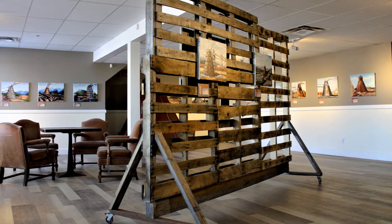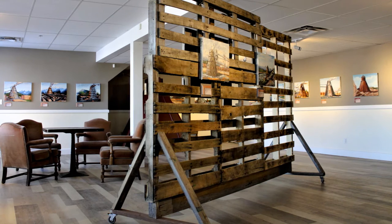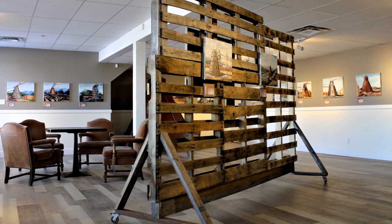Hello everyone, I'm Deidre, the curator at the Central BC Railway and Forrester Museum, and for this week's installment of our online exhibit, Beehive Burners Behind Us, we are looking at Lou Englehart's paintings of burners in McBride.